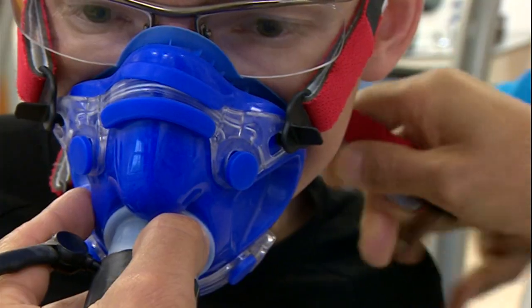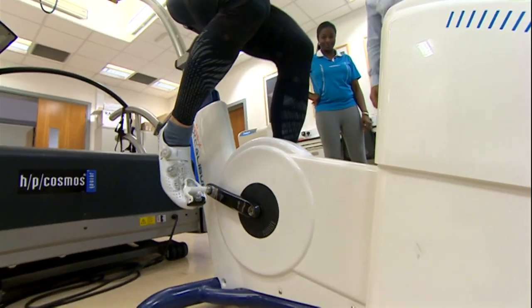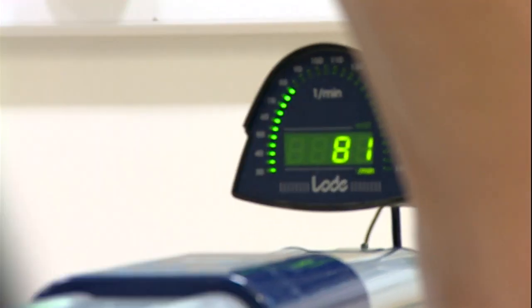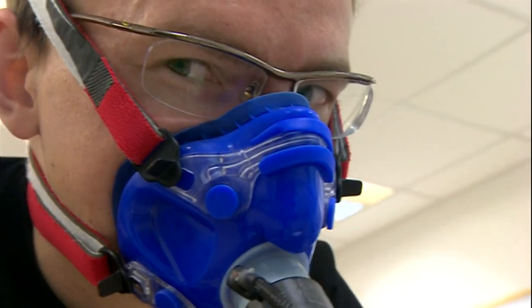It looks a bit like a high-tech torture chamber, but actually this is the University of Birmingham's high-tech performance sports lab and we're conducting some tests — not on Tim here, rather on his clothes.